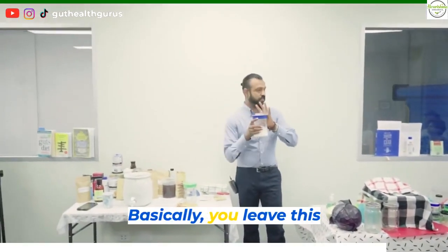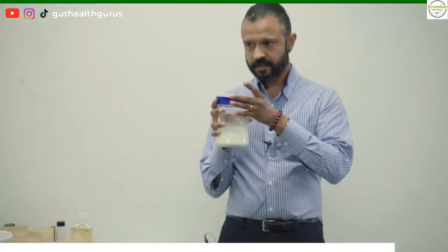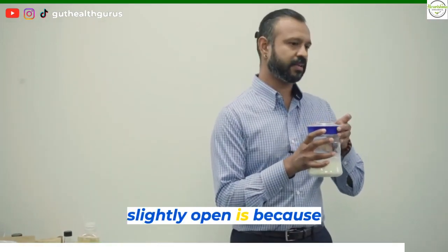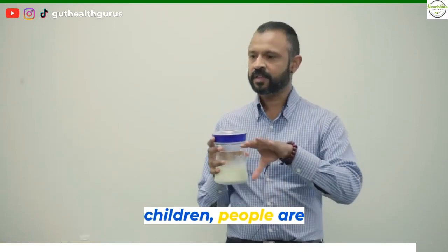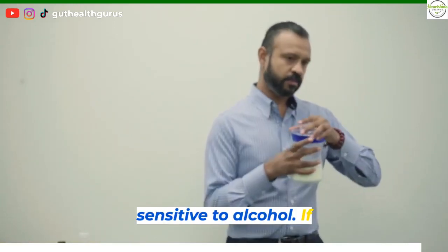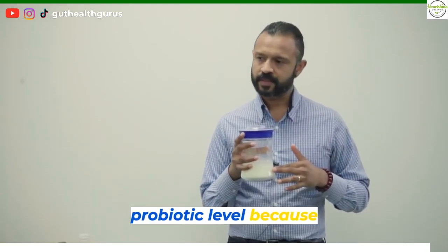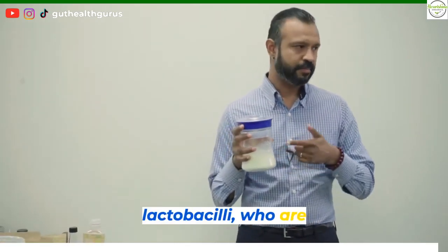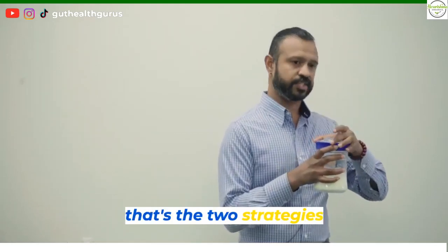So you basically leave this — I recommend leaving the lid slightly open. Some people will keep it closed, it's purely up to you. The reason I say leave it slightly open is because it limits alcohol production, to keep it low for customers with children or people who are sensitive to alcohol. If you keep it closed, you get a slightly higher probiotic level, because you favor lactobacilli, who are mainly anaerobic — they don't like oxygen. So those are the two strategies you can employ.